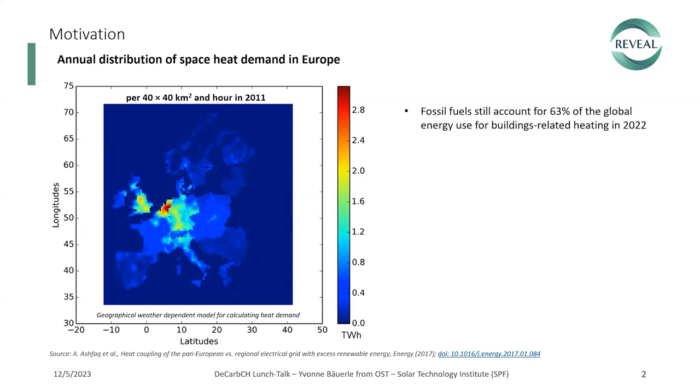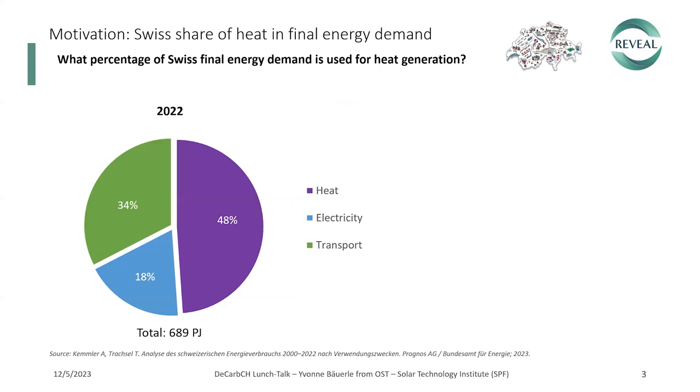I'd like to point out that fossil fuel still accounted for 63% of global energy use for building-related heating in 2022, emitting a total of 4,100 million tonnes of CO2 into the atmosphere. Looking at the Swiss share of heat in final energy demand in 2022, nearly 50% can be attributed to heat generation, 18% goes to electricity, and 34% to the transport sector.